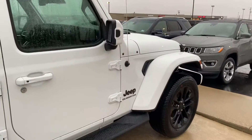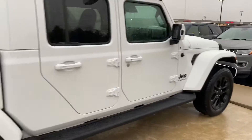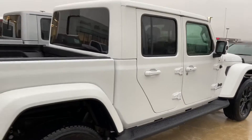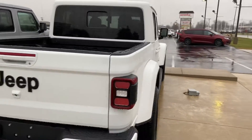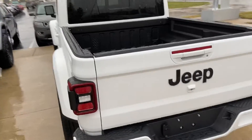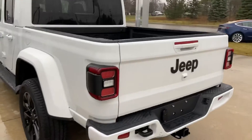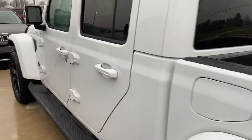As this is an Overland higher trim, specific cosmetic look, you can see it's got the nicer, larger wheels and painted accents. You've got your spray-in bed liner. Cosmetic condition is excellent — this is a brand new vehicle after all.